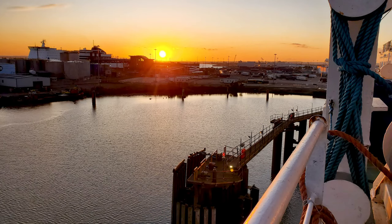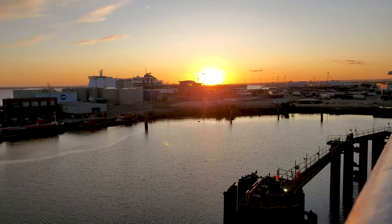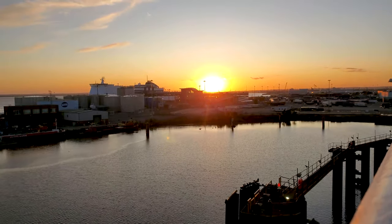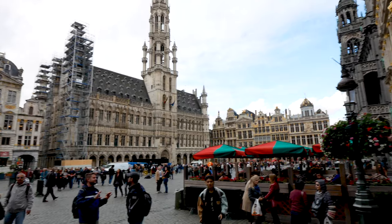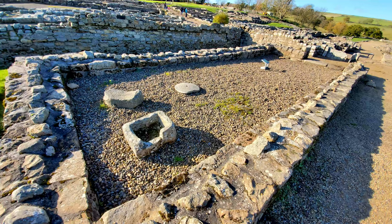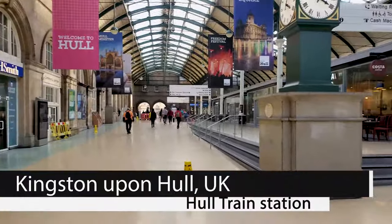In this video we're going to take an overnight ferry from northern England to Belgium. We land in Zeebrugge and we're going to take a bus to Bruges, have breakfast there and then head to Brussels. If you missed last week's video we were in northern England — today's journey starts here.